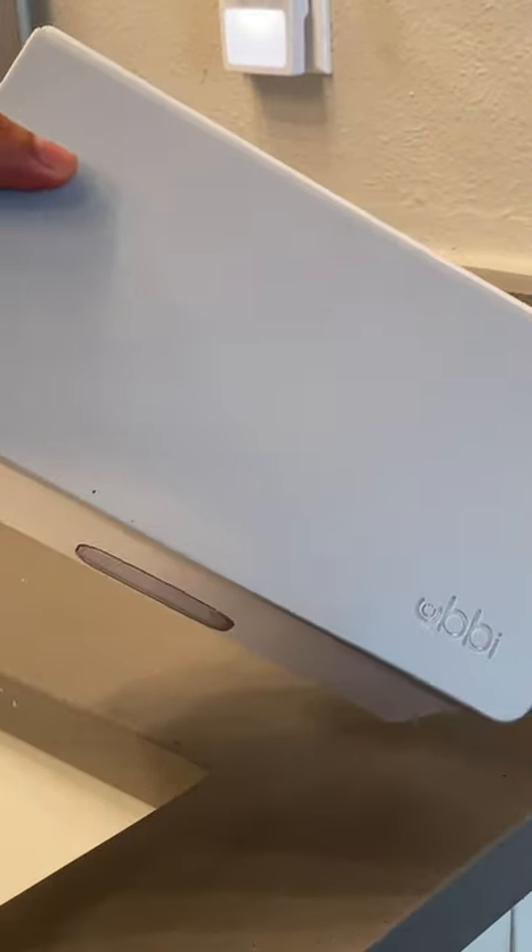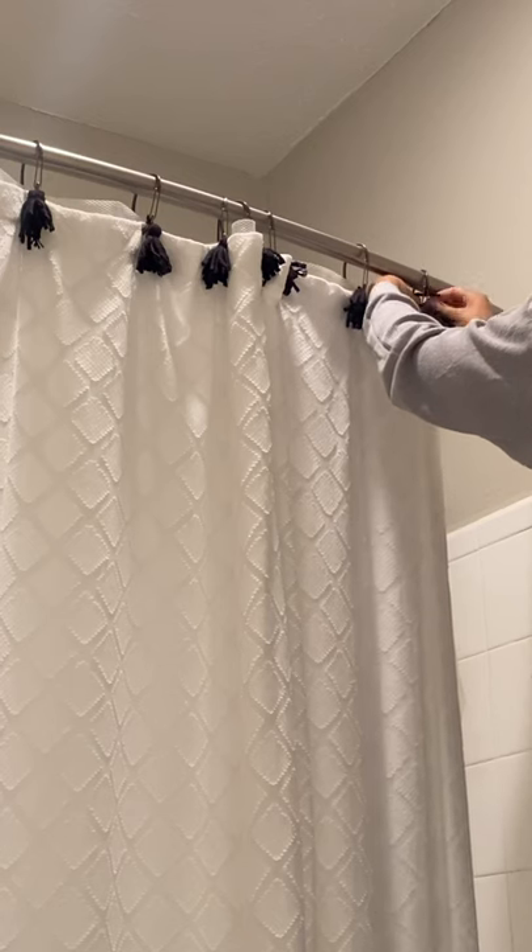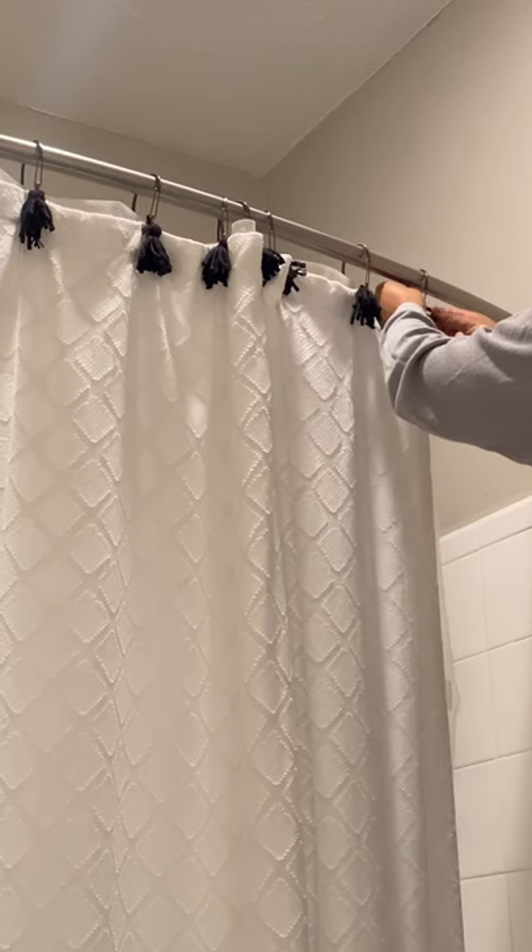The second thing every bathroom needs is one of these wet wipe holders. This is just a much more aesthetic way to store your wet wipes. It also prevents them from drying out, so I highly recommend it.